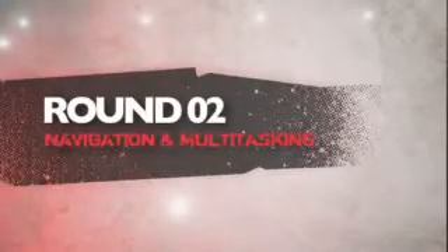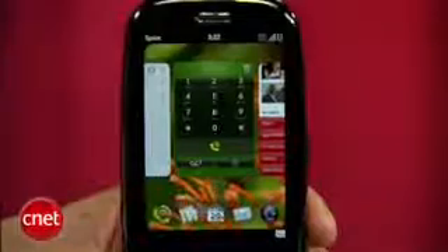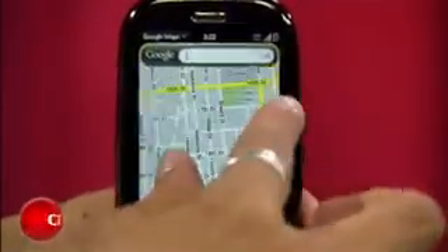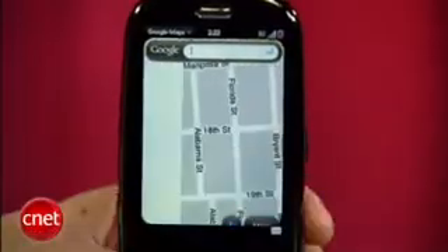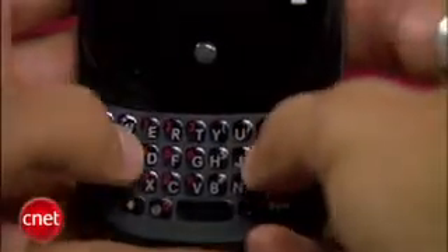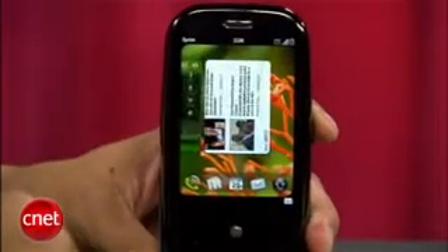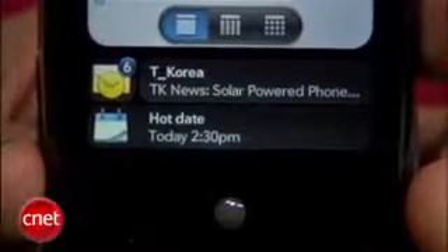Next round is navigation and multitasking. The Pre isn't the most intuitive device out of the box, and there is a small learning curve, but its multi-touch display works wonders. The keyboard is very cramped, so people with sausage fingers, beware. The hands-down killer feature of the Pre that makes it so unique is its multitasking deck of cards feature. You can run multiple apps at the same time, and no phone can match it. Plus, its notification system is tucked in the corner and is non-intrusive.